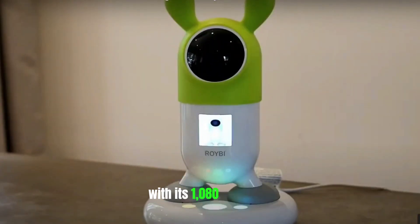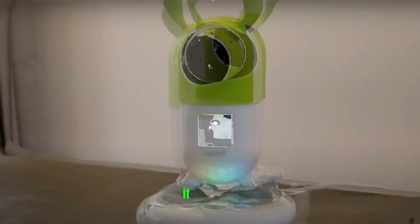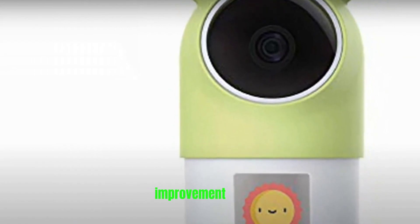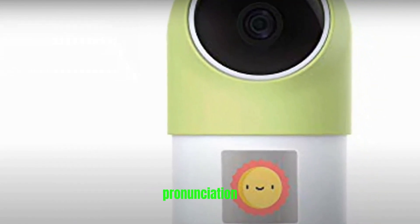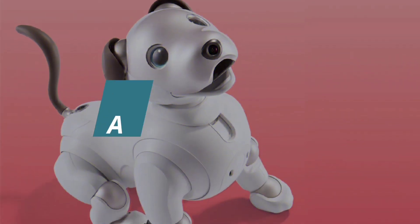With its 1,080p camera, you can watch your kids and create fun moments. It features two-way audio. It also offers AI-produced reports about words learned, improvement scores, pronunciation, and more. Its face detection feature recognizes your child.